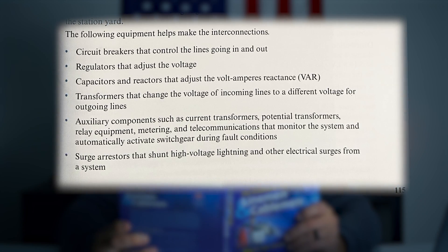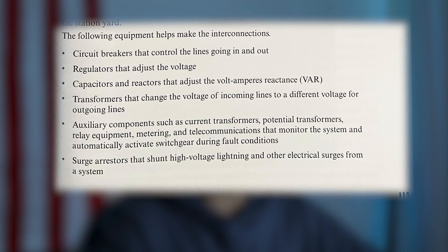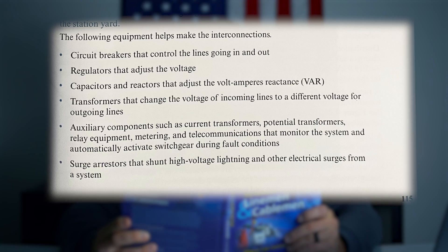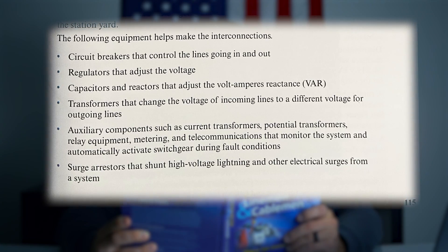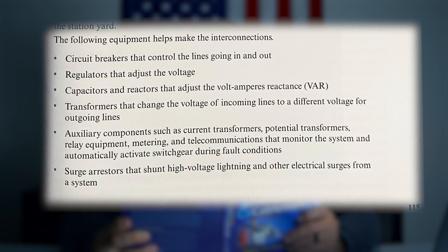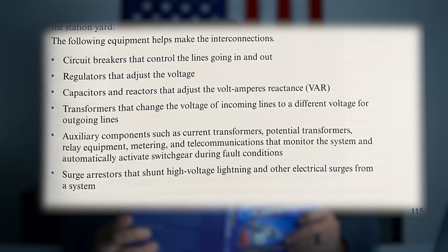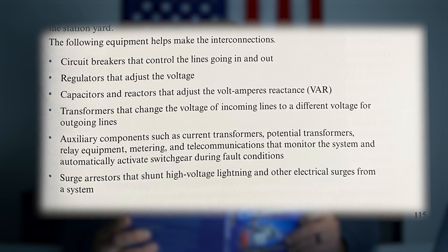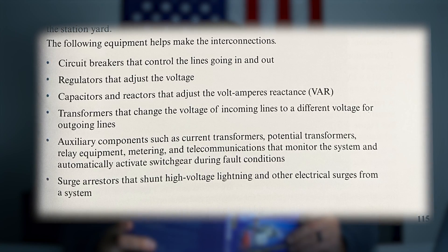Circuit breakers that control the lines going in and out. Regulators that adjust the voltage. Capacitors and reactors that adjust the volt ampere reactant. Transformers that change the voltage of incoming lines to a different voltage for outgoing lines. Auxiliary components such as current transformers, potential transformers, relay equipment, metering, and telecommunications that monitor the system and automatically activate switchgear during fault conditions. Surge arresters that shunt high voltage lightning and other electrical surges from the system.